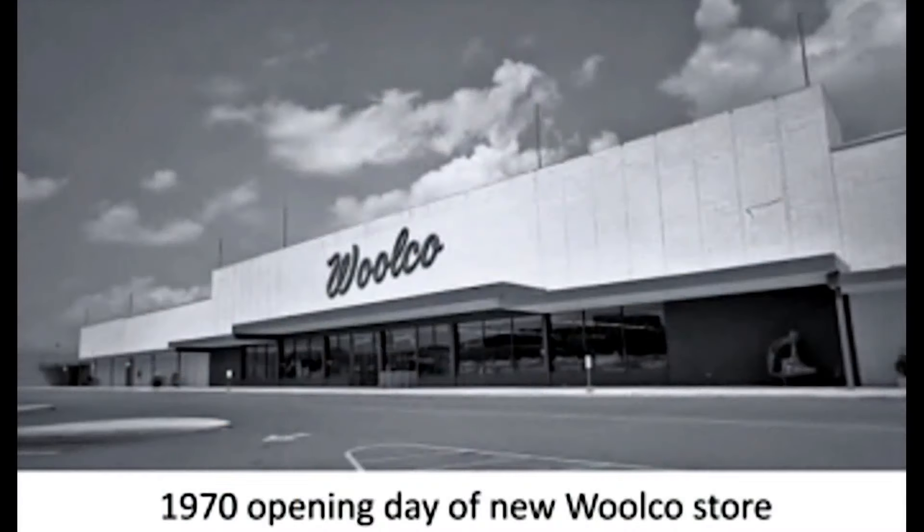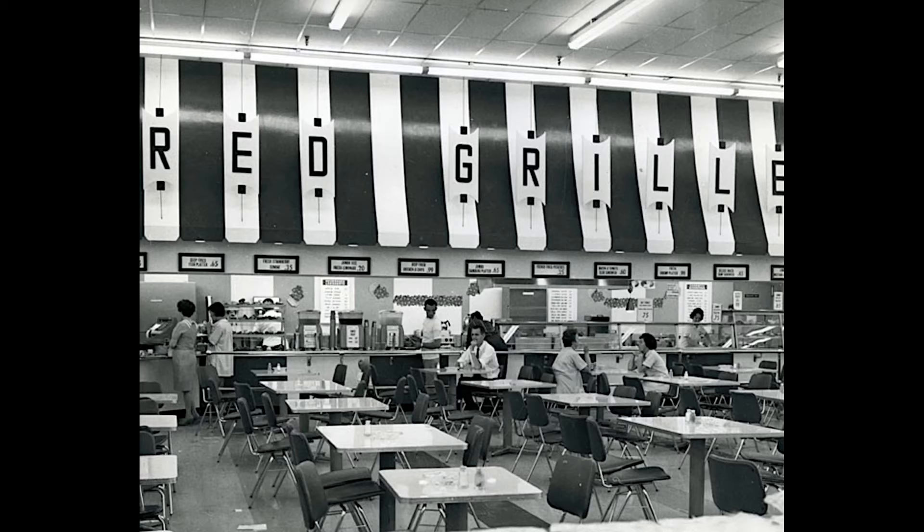By 1979 it became clear that the earlier cost-saving plan would not be enough to save Woolco from failure, so Woolworth combined the discount store operating unit with its variety stores and began to close stores in unprofitable markets, including Chicago.